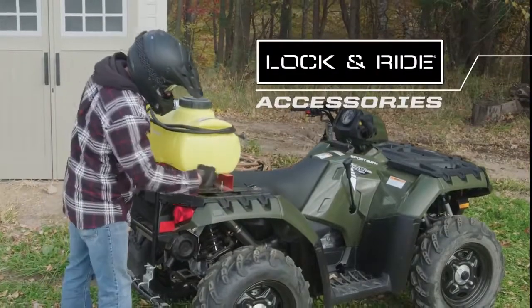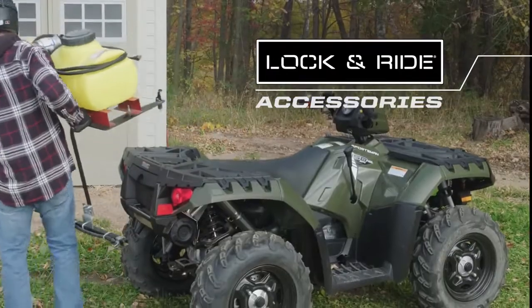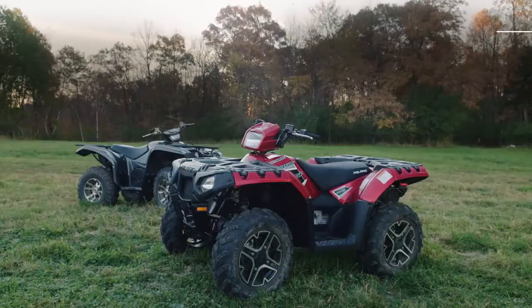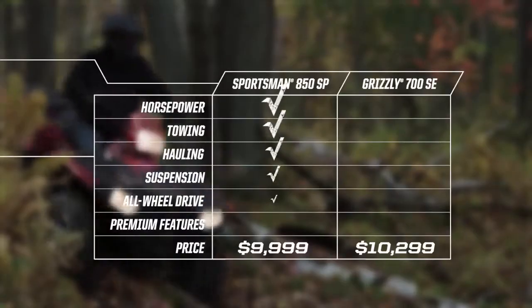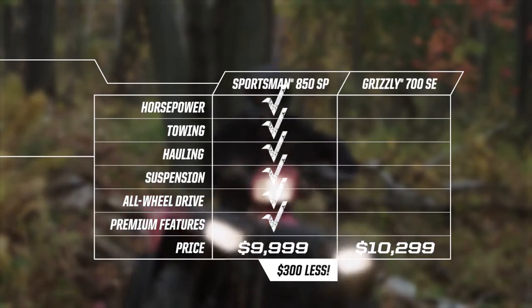The Lock and Ride accessory system allows you to install and remove accessories in just seconds. Paint and 14-inch wheels come standard — all for under $10,000. The choice is clear: Sportsman outperforms the Grizzly in every category that matters most.